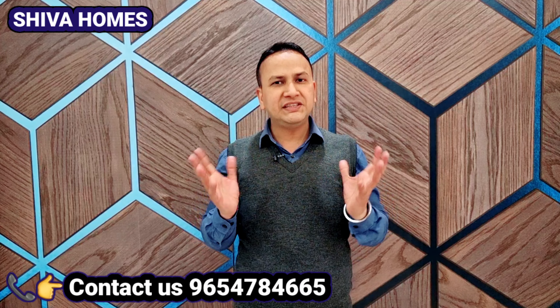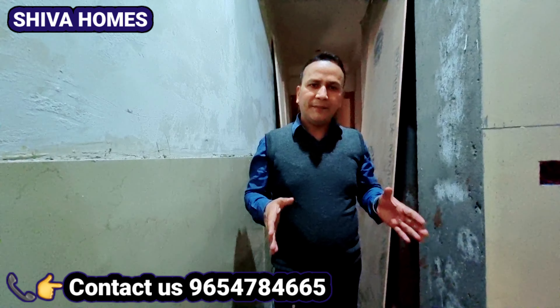यहां से जो वेस्ट मेट्रो स्टेशन है उत्तम नगर का, वह यहां से 700 या 800 मीटर की दूरी पर रहने वाला है। और अगर बात अब मैं रोड की जो नजफगढ़ रोड है, वह यहां से 300-400 मीटर की दूरी पर आपको मिलती है। तो सारी चीजें मैं आपको बताते हुए चलते हैं, अपने सब्सक्राइब को स्टार्ट करते हैं।